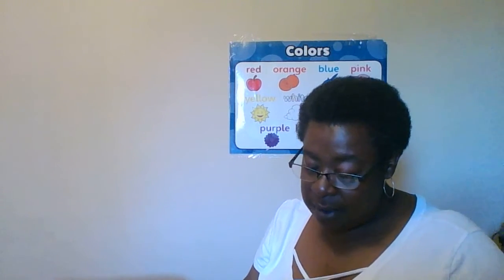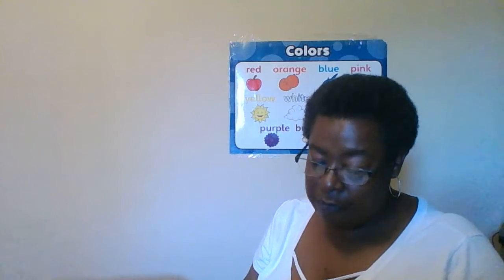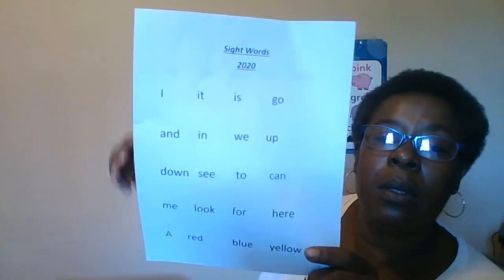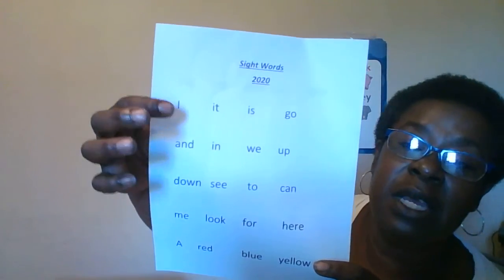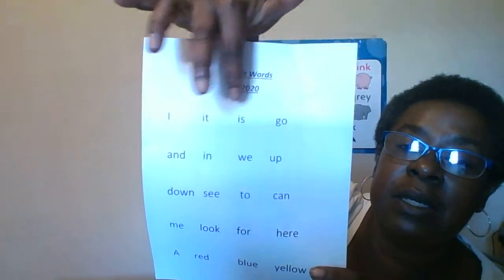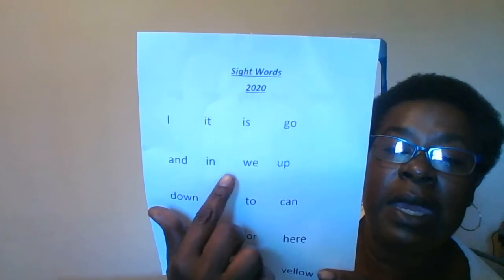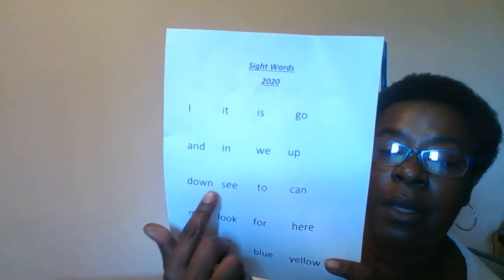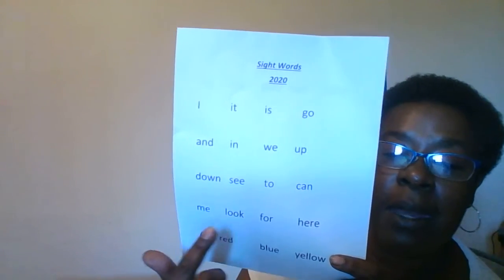For our small group activity today, we are going to go over our sight words. Parents, remember sight words are very important — it's a first step to reading. I, it, is, go, and, in, we, up, down, see, to, can, me.